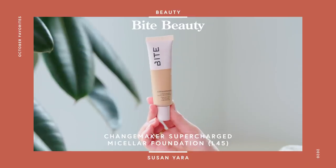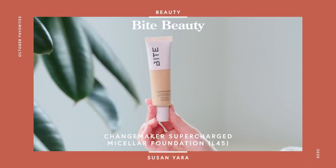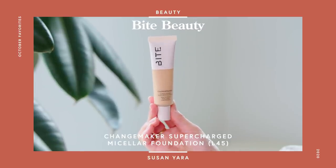Two of them are not skincare, they're actually makeup. I wanted to talk about this — it is by Bite Beauty. This is their Changemaker Supercharged Micellar Foundation. The shade I've been wearing is L45. This was sent to me through PR and it sat on my desk for a couple of days, then I couldn't find my foundation — which is not an uncommon thing. My makeup ends up all over the place. So I picked this up, decided to try it, and I ended up loving this foundation. I've been using it daily.